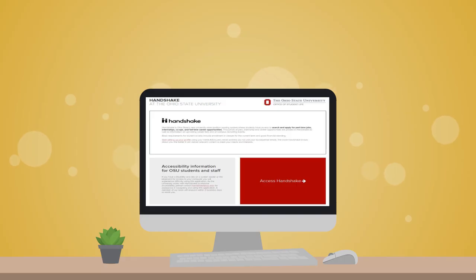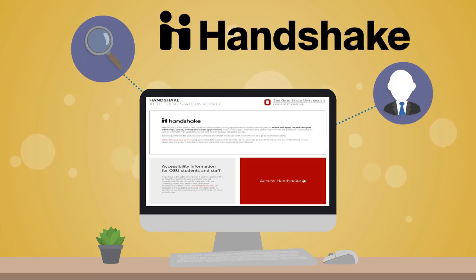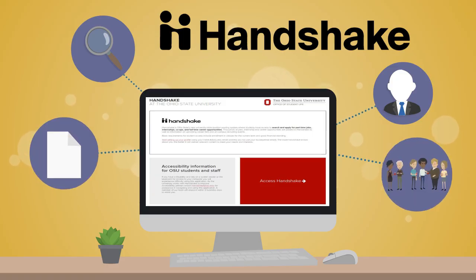One important career tool that ECS uses is called Handshake. Your ECS Handshake job search account is a one-stop shop for finding jobs, researching employers, accessing documents helpful to your job search, and ECS events.